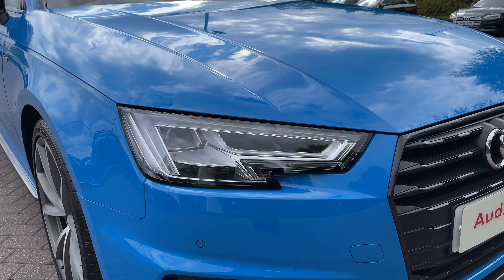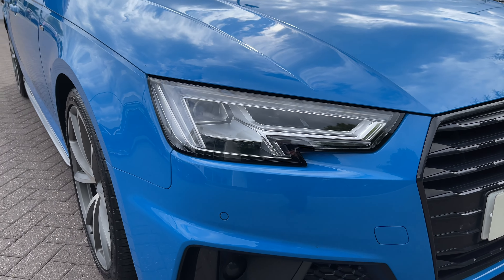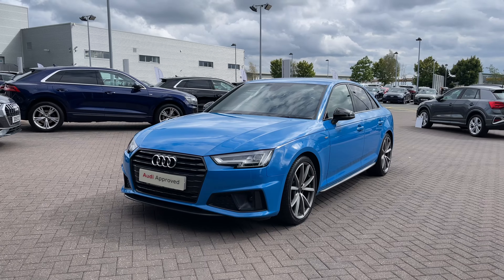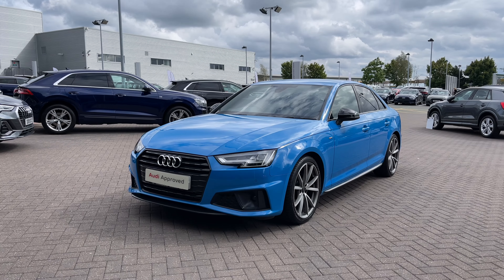Making our way towards the front of the vehicle, we have the car's LED headlights which offer a really nice bright beam, really lighting up those darker road conditions. This being a Black Edition of the A4, it comes with black styling cues on the vehicle's exterior, starting with the black grille to the front.